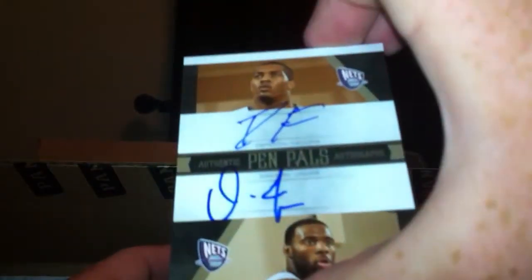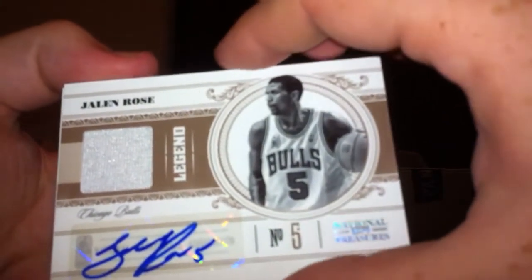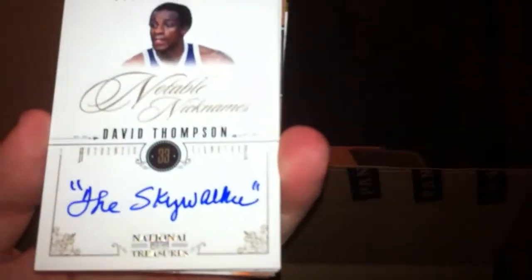22 out of 25 — pretty low number. I thought they were higher than that, but it's a nice looking card. First up after that, we have a Jalen Rose jersey auto — it's a one color, and that's with him on the Bulls, 77 out of 99.